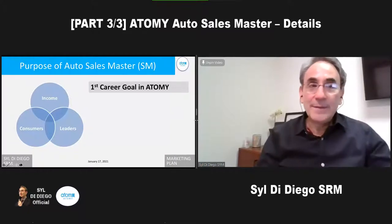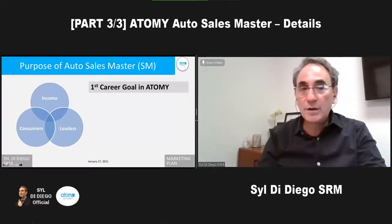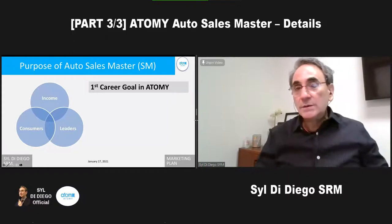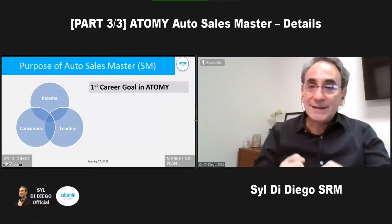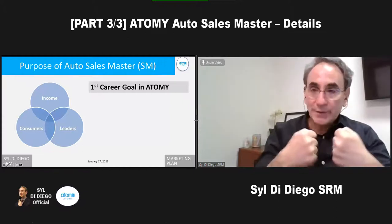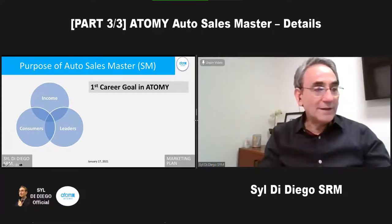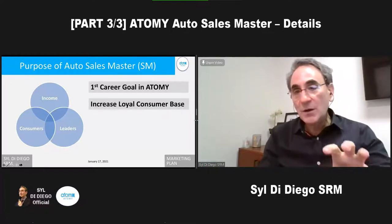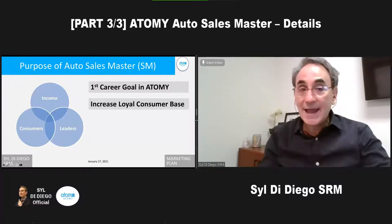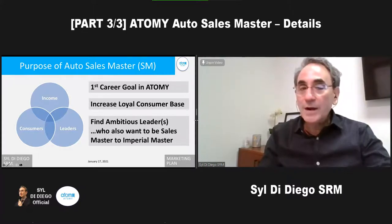Let's remember the purpose of becoming a sales master and an auto sales master. There are three real things: first, this is our first career goal in Atomy; we're building consumers, gaining income, and looking to find leaders. The right timing to take off to try auto sales master is really important — it's something you have to have in your heart, talk with your sponsor and teammates. Once we achieve auto sales master, we've achieved about 80-90% of success in Atomy.